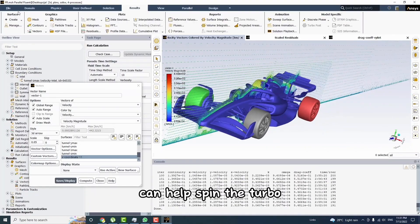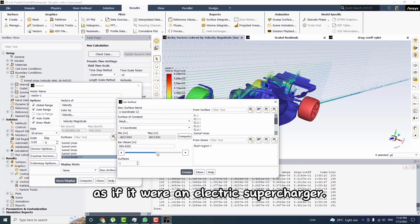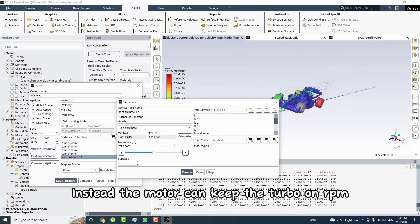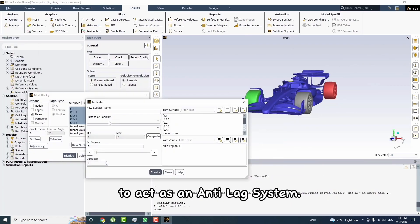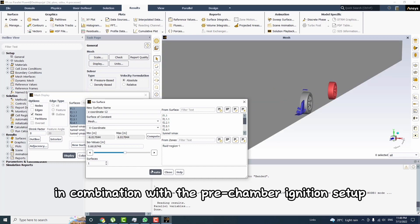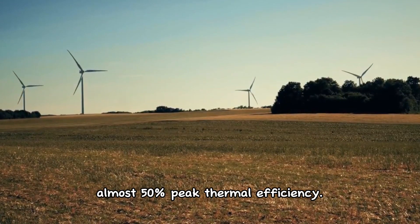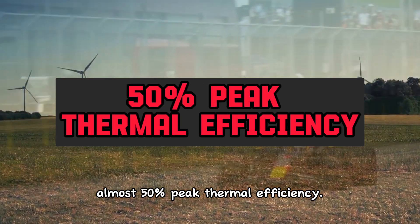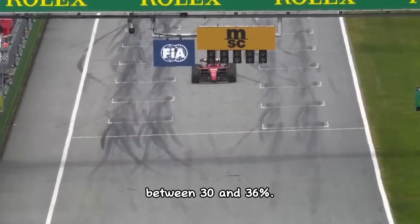As a motor, the MGU can help spin the turbo, but not create boost on throttle the way an electric supercharger would. Instead, the motor can keep the turbo RPM high when off throttle to act as an anti-lag system. With this state-of-the-art electric turbocharging system combined with the pre-chamber ignition setup, engineers managed to achieve an almost 50% peak thermal efficiency — compared to most gasoline engines, which have a thermal efficiency of only 30 to 36%.